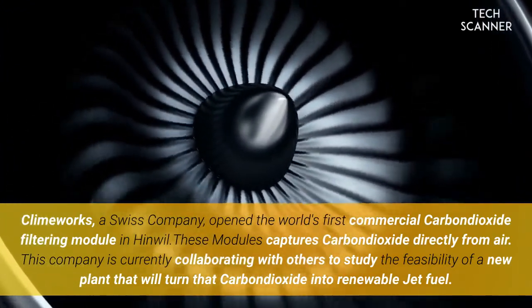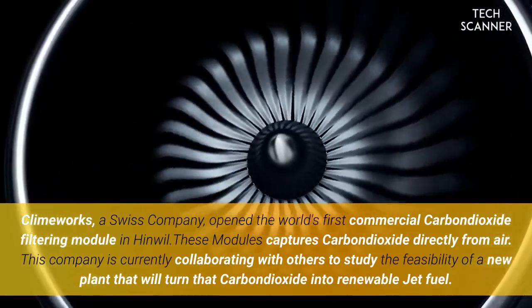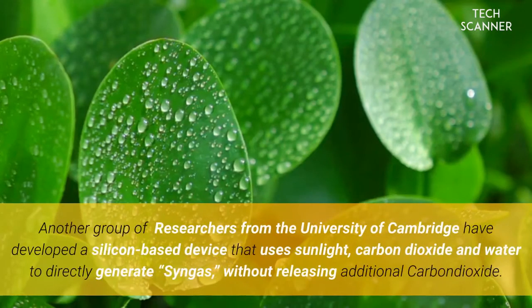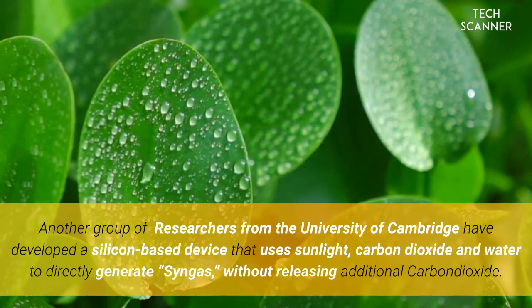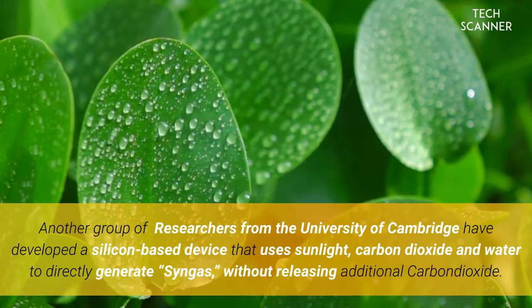Climeworks, a Swiss company, opened the world's first commercial carbon dioxide filtering module in Hinwil. These modules capture carbon dioxide directly from the air. The company is currently collaborating with others to study the feasibility of a new plant that will turn that carbon dioxide into renewable jet fuel. Another group of researchers from the University of Cambridge have developed a silicon-based device that uses sunlight, carbon dioxide, and water to directly generate syngas without releasing additional carbon dioxide.